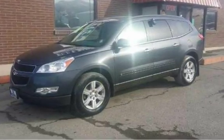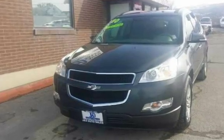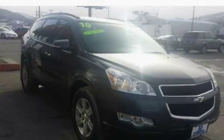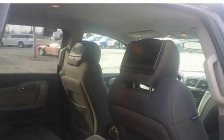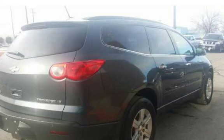All JND Auto Sales vehicles are pre-inspected by certified mechanics. Stop in at one of our two locations in Helena, MT: 1645 North Montana Avenue or 235 East Lindale Avenue. Or give us a call at 406-442-2931 or 406-442-1826.